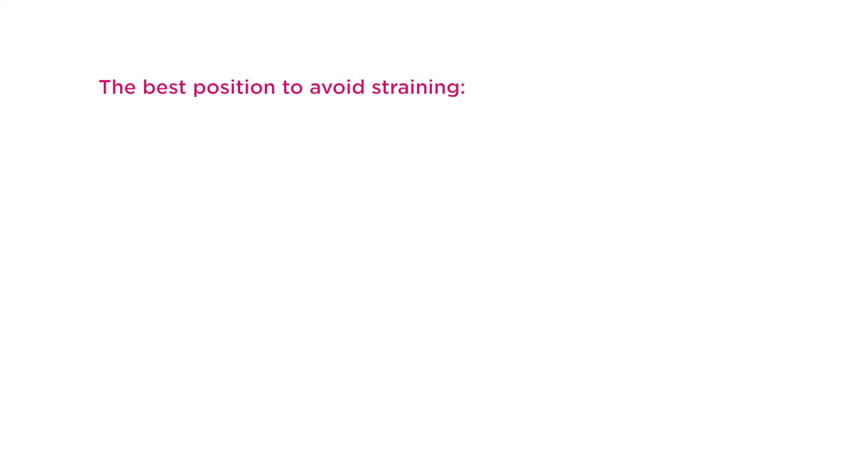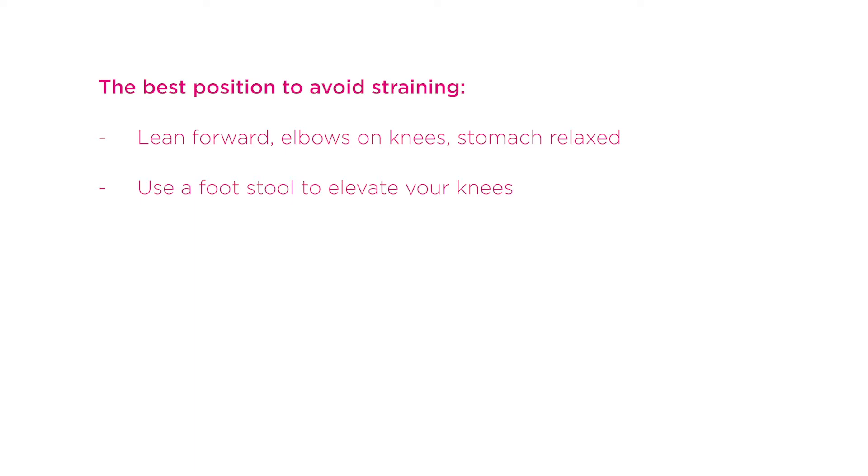The best toilet position to avoid straining is sitting leaning forward with your elbows on your knees and allowing your tummy to relax. Use a footstool so that your knees are high above your hips. As you do your bowel motion, sigh out deeply or make a hissing sound. Don't hold your breath.